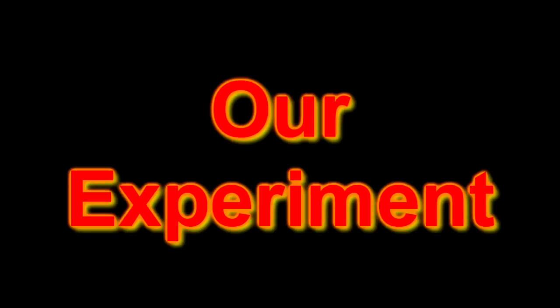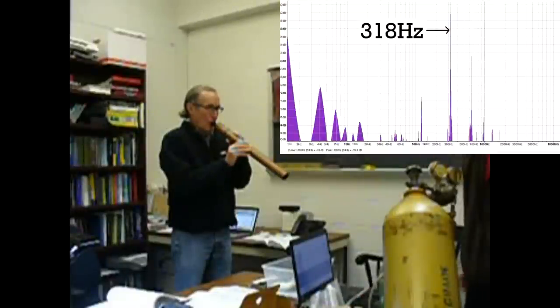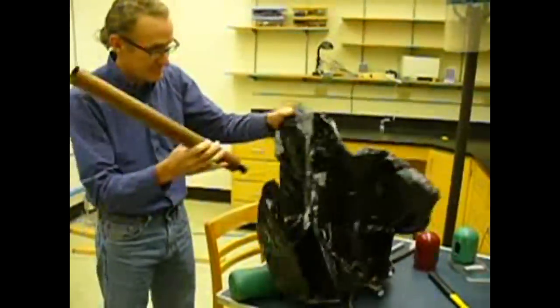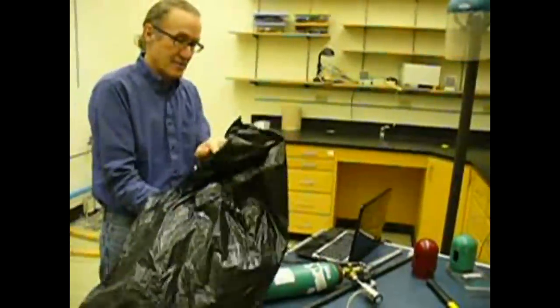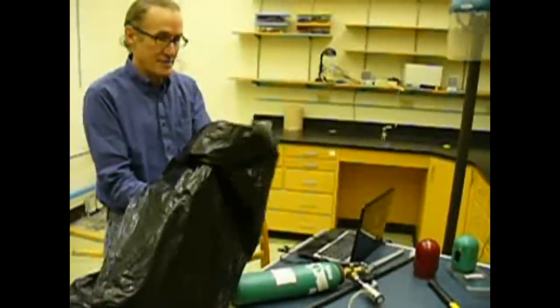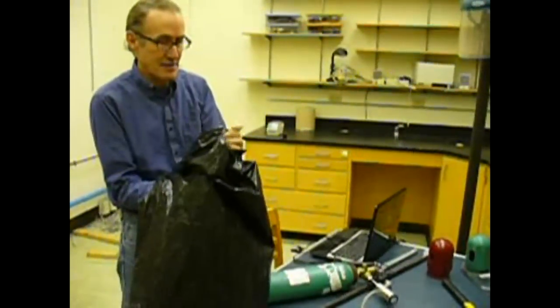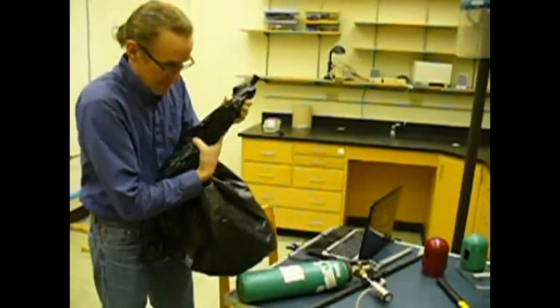Now let's try the pipe organ. To create a controlled environment for our experiment, we took our pipe organ pipe and placed it inside a bag. We then tried to evacuate as much air out of the bag as possible. Once this was done, we connected a hose to the pipe and then allowed the gas we wanted to flow through the hose through the pipe, producing the pitch.